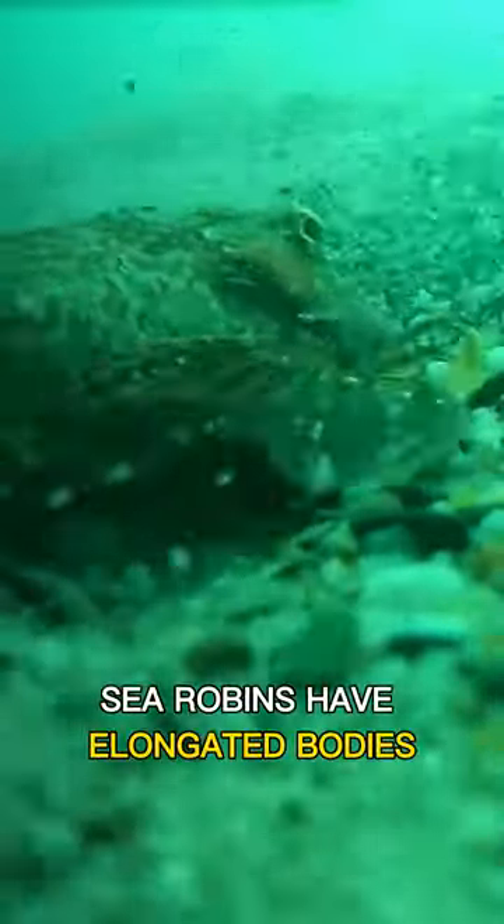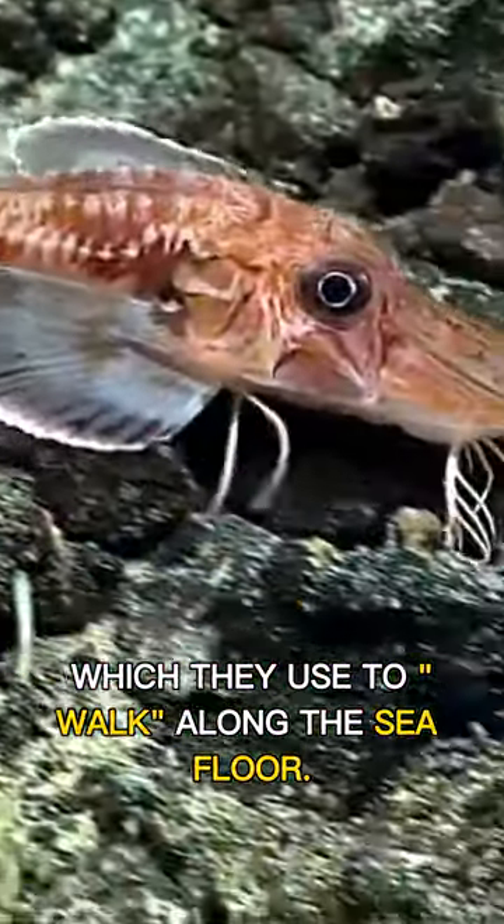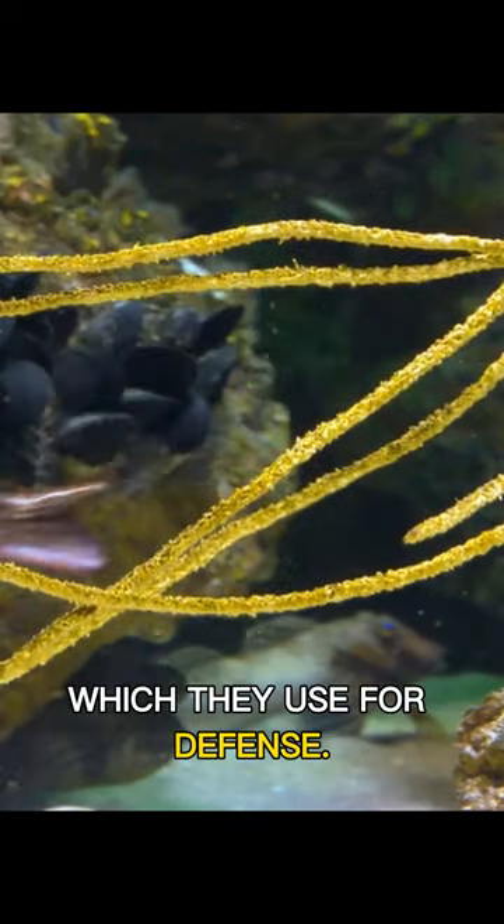Sea robins have elongated bodies and elongated pectoral fins that resemble wings, which they use to walk along the seafloor. They also have a set of spines on their gill covers, which they use for defense.